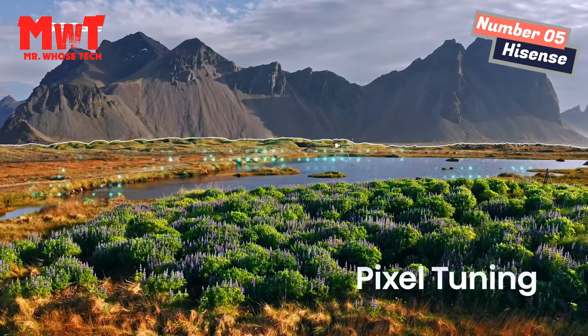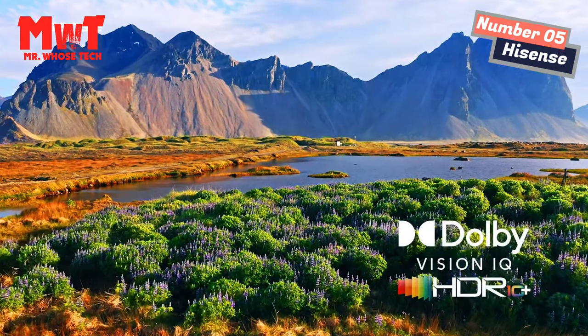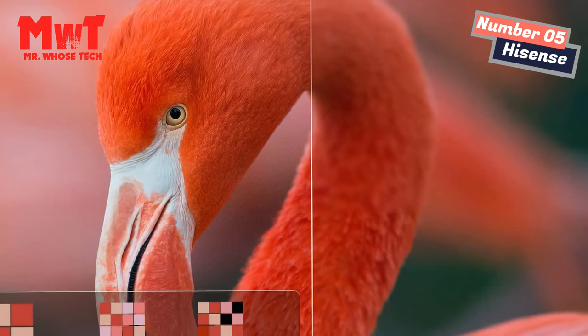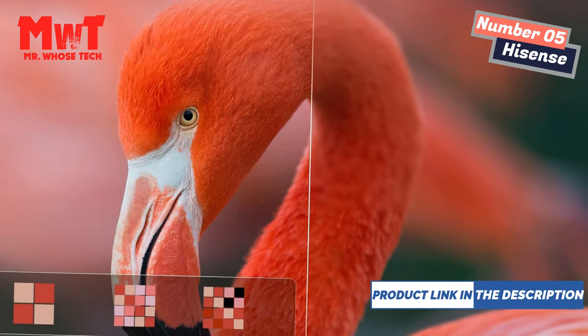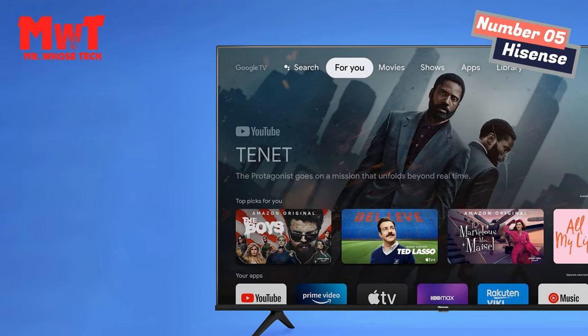Dolby Vision HDR and HDR10. Dolby Vision brings characters to life with darker darks, brighter brights, and a remarkable color range you can't get anywhere else. HDR10 is an HDR format that delivers HDR content via compatible over-the-air signals.